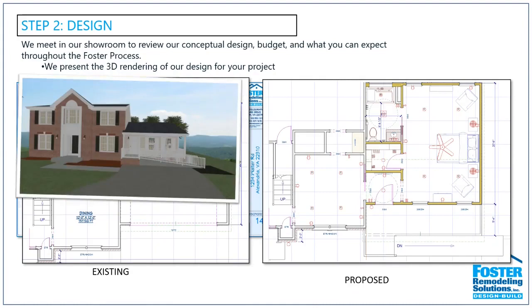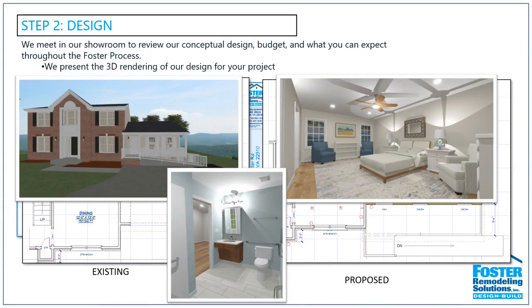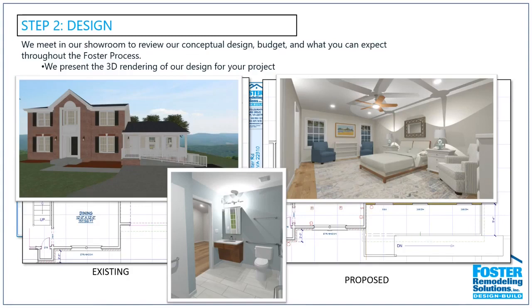After the floor plan, we also do renderings giving you a more visualized look at what we're thinking for the space — here is the bedroom as well as the bathroom. It's pretty realistic and helps you visualize what we're thinking for you.